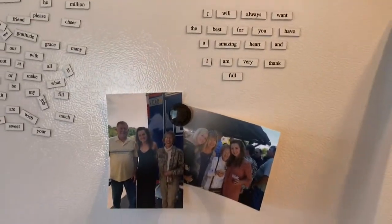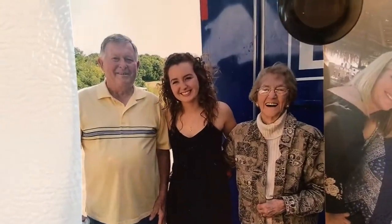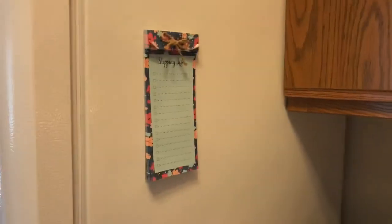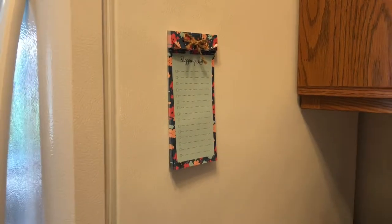I have these cute little word magnets from my aunt — we got them for Christmas. And here's my grandma that just passed away recently, my grandpa, great grandparents — I just have them on my fridge right now just for memory. I have my little shopping list — that's actually from Target, the little dollar section. Then my knives are from TJ.